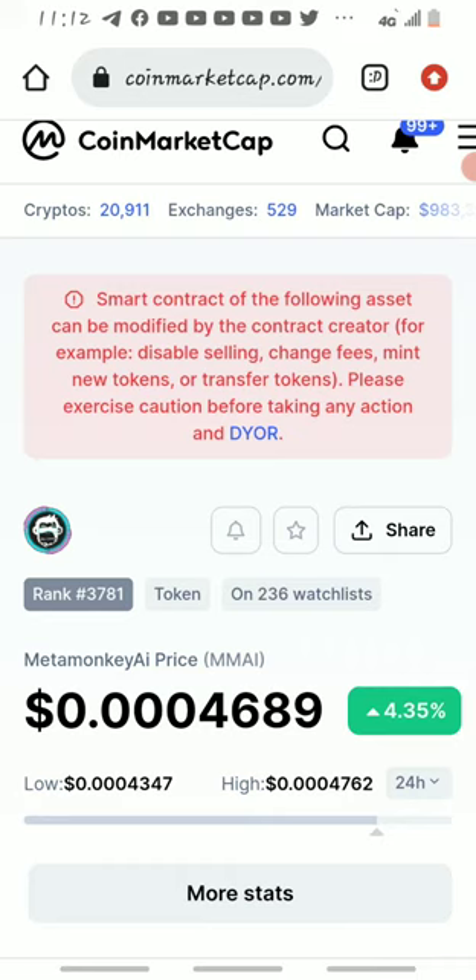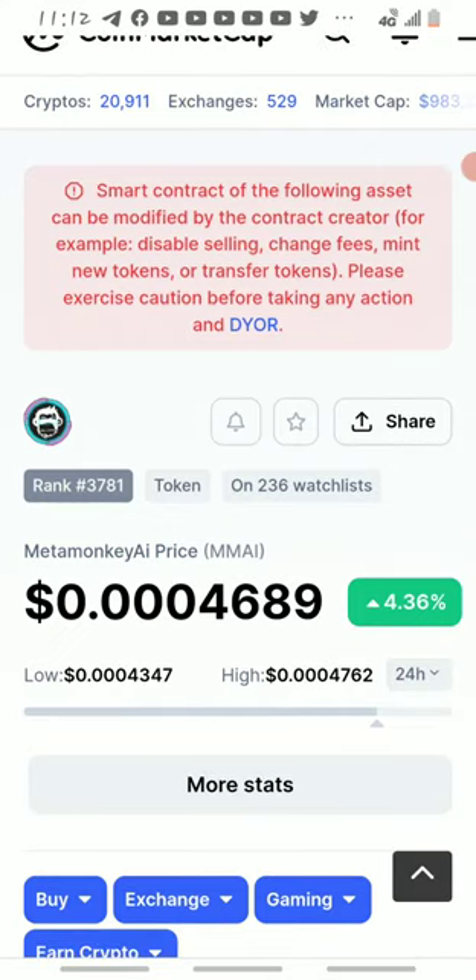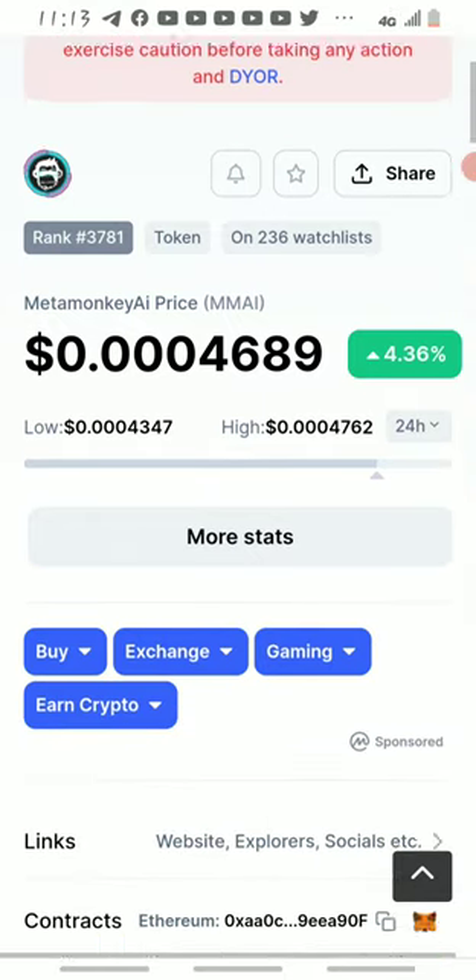Let's quickly read the short note that they dropped here: 'Smart contract of the following assets can be modified by the contract creator, for example disable selling, change fees, mint new tokens, or transfer tokens. Please exercise caution before taking any action.' And they say DYOR — do your own research.